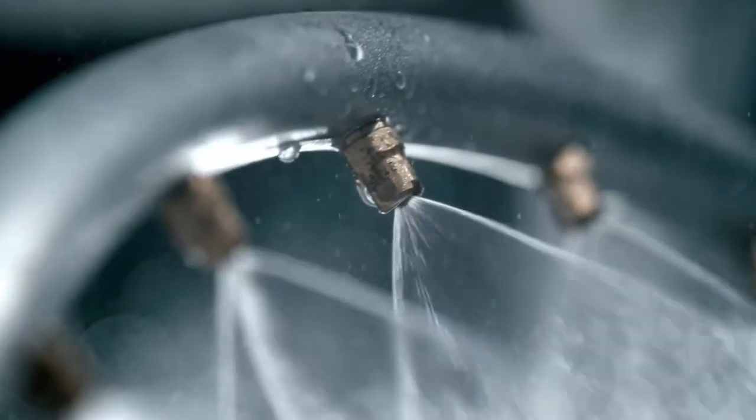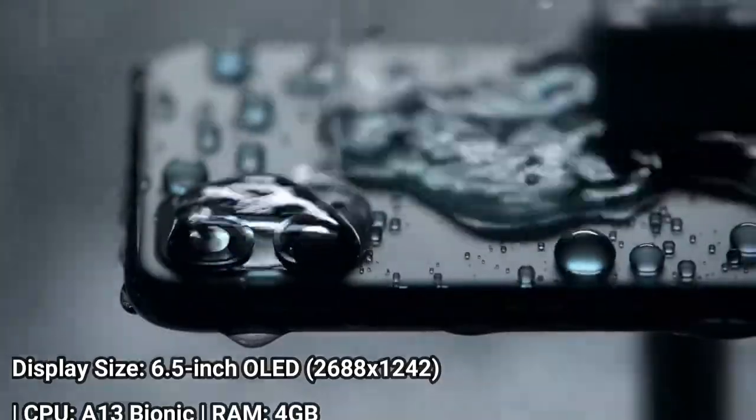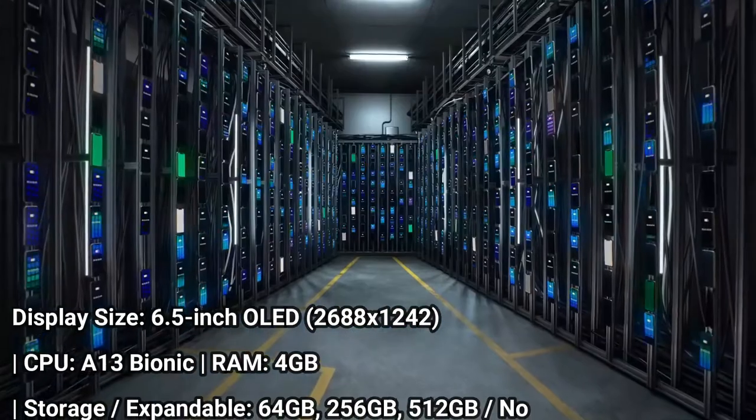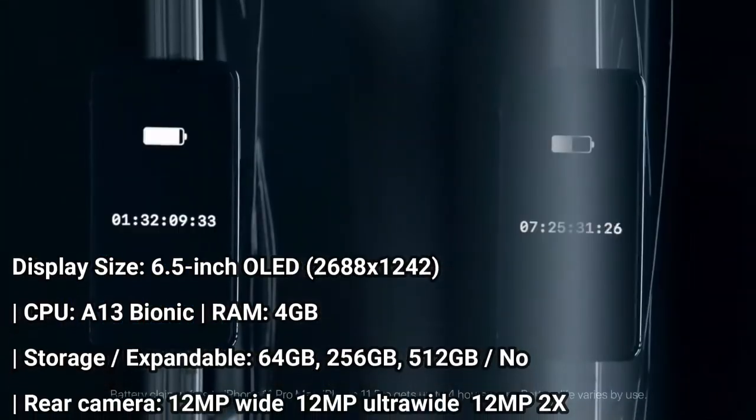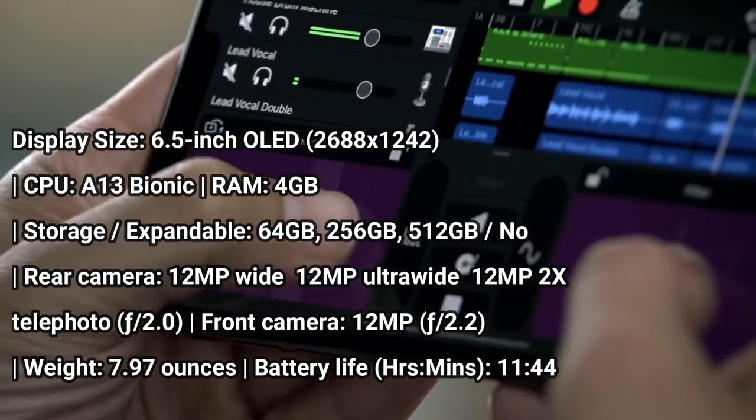The iPhone 11 Pro Max has vaulted past the Android competition to become the top camera phone, thanks to a new night mode for much better photos in low light and a versatile ultra-wide lens. Plus, improved Smart HDR gives you superior portraits.